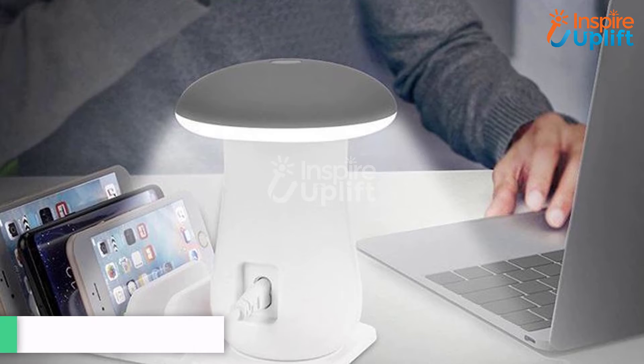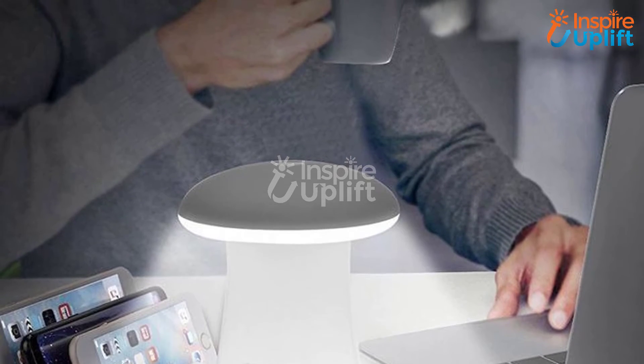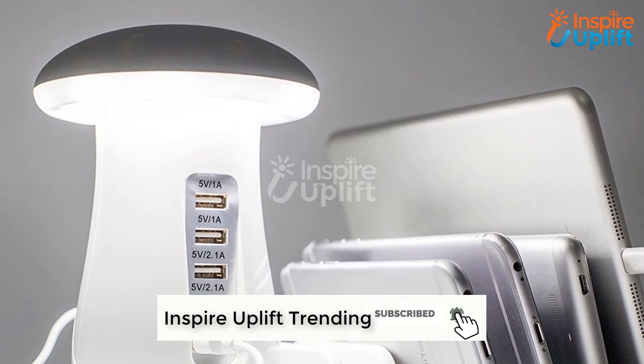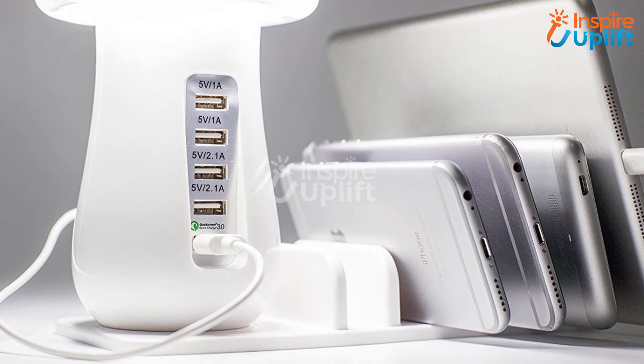At number 3 we have a Portable Charging Station Lamp. The mushroom-shaped lamp doesn't only aid in providing ample light to the surroundings, but also charges 5 devices at a time. Just place your gadgets on the specified holding parts and let them get charged. It is also considered a nice home decor item.